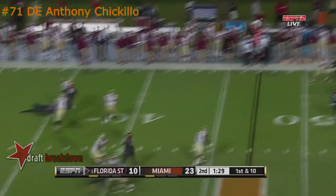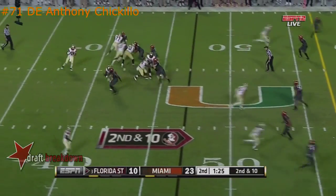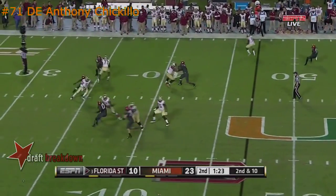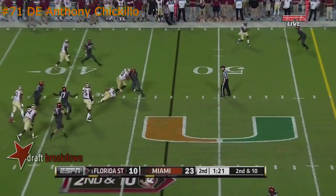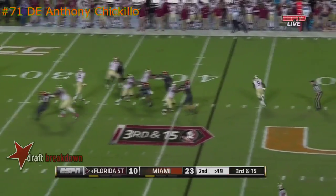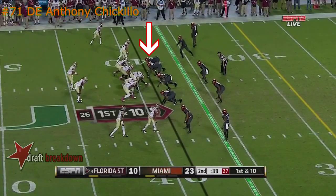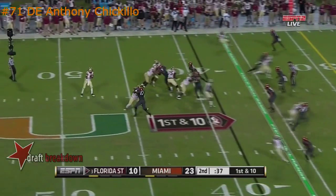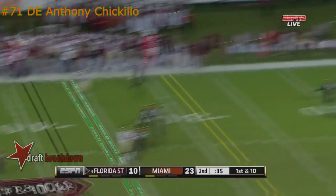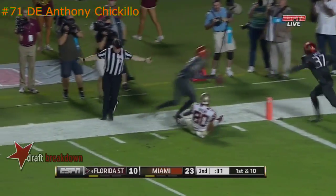Winston again pressured, gets away, fires incomplete. Wilson came around in motion but instead Winston looks up the middle, tries to get away but can't — uses his final timeout. Third and 15, Winston fires over the middle, complete inside.